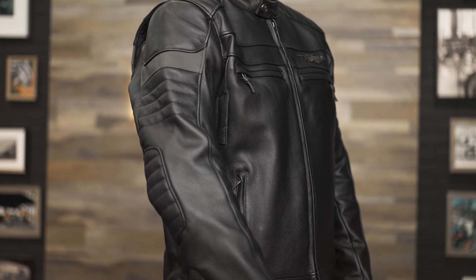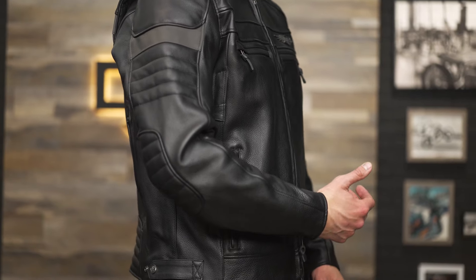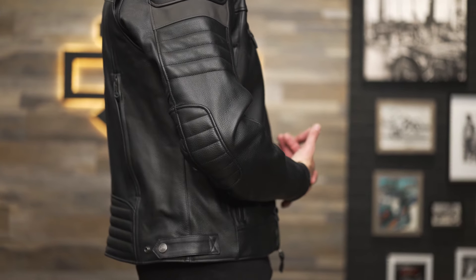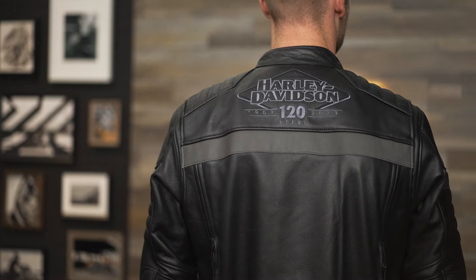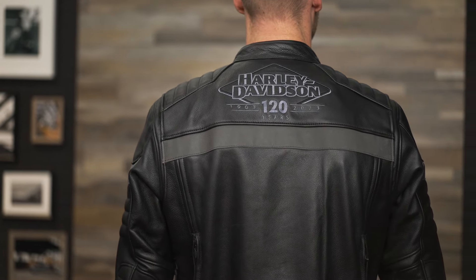To top it off, there are also armor pockets at the shoulders and elbows which fit the CE-certified D3O Go summer armor, and a back pocket that fits the D3O Viper back body armor. Please note that the body armor must be purchased separately. This jacket is finished off with beautifully embroidered 120th anniversary branding on the upper back.